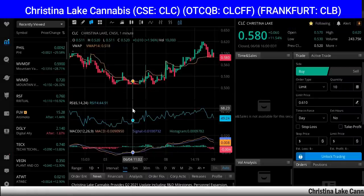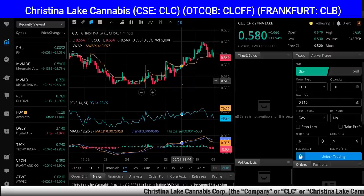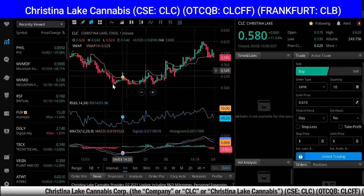Hey guys, how are you doing? This is Rich from RichTVLive and I wanted to bring you this video on Christina Lake Cannabis. They had a really nice day today — they were up 11.54% and now at $0.58. You can see how the chart did a kind of U-shape today.